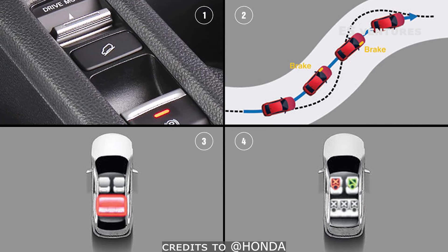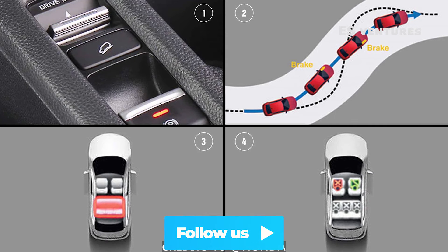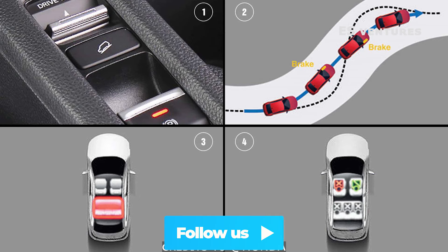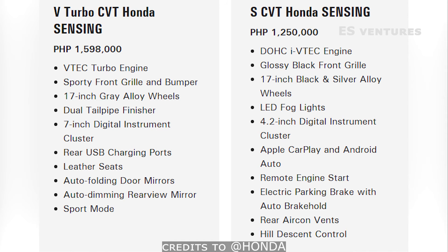It has Hill Descent Control, Agile Handling Assist, Rear Seat Reminder, and Front and Rear Passenger Seat Belt Reminder. The VTEC Turbo variant is priced at 1,598,000, while the S variant is priced at 1,250,000.